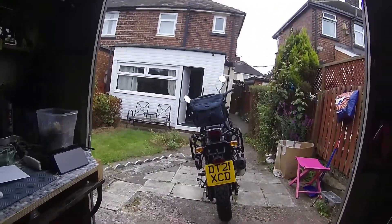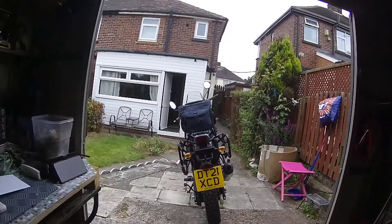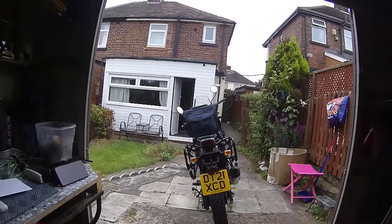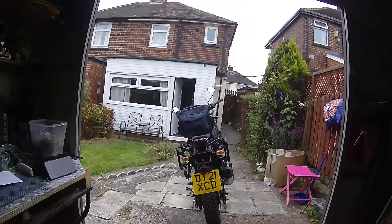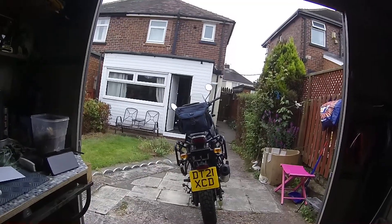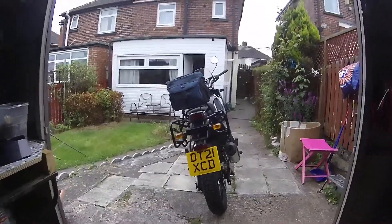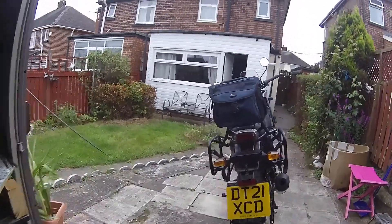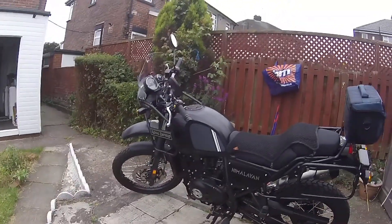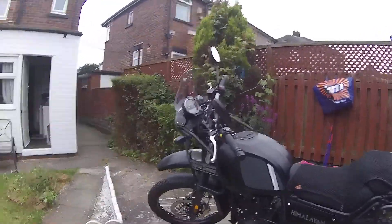To me it was an absolute no-brainer to get the new bike for £2,400 cash plus the part-ex. The way I look at part-ex is that it's dead money anyway — I'd had my money out of the Vstrom. So yeah, there she is: Royal Enfield Himalayan, ABS.